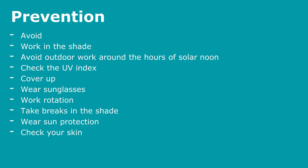90% of all skin cancer deaths could be prevented if people controlled their exposure to UV. Preventative actions include: primarily avoiding exposure if possible, then working in the shade, avoiding outdoor work around the hours of solar noon, and checking the UV index to see what level of exposure there is on that day.